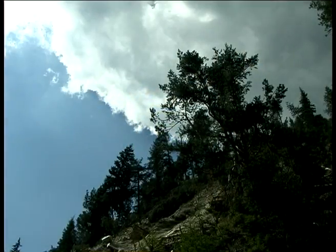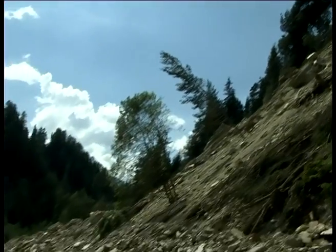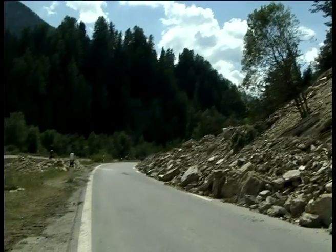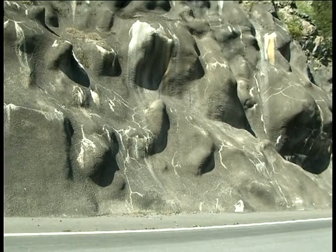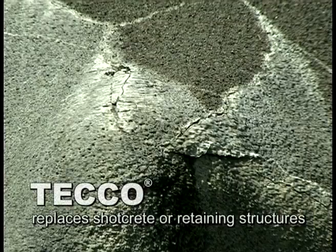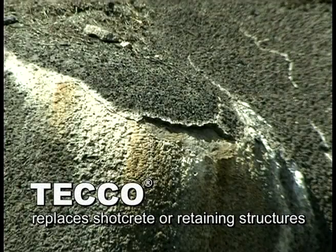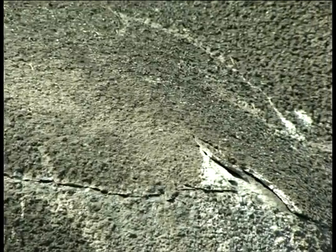Steep slopes with unstable subsoil can present a danger for roads and houses below. In many places, an attempt is made to keep the forces of nature in check with massive and obtrusive supporting structures. But after only a few years, stability declines. The ravages of time leave their traces.